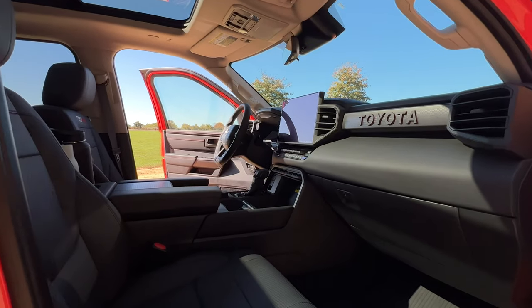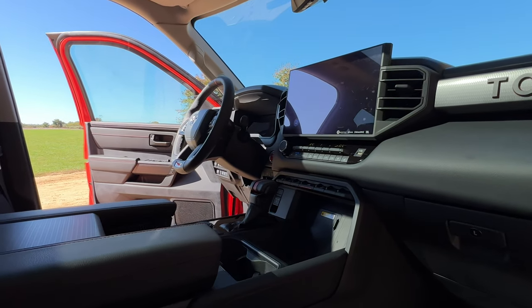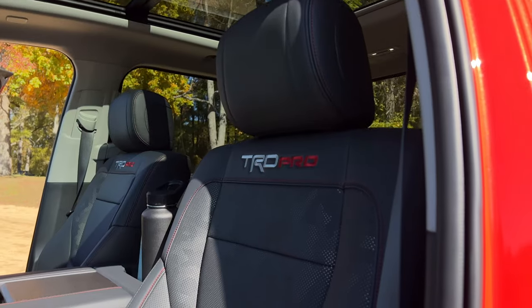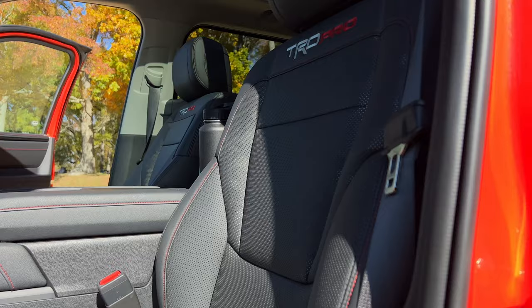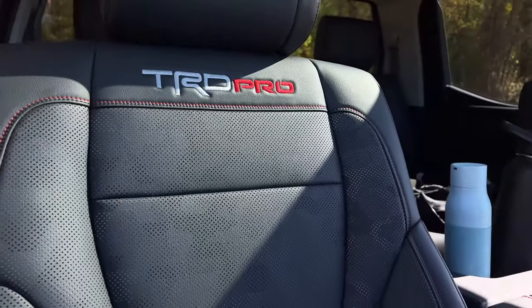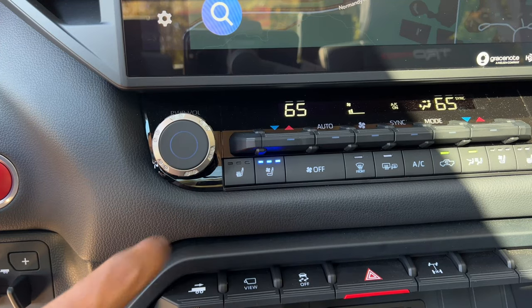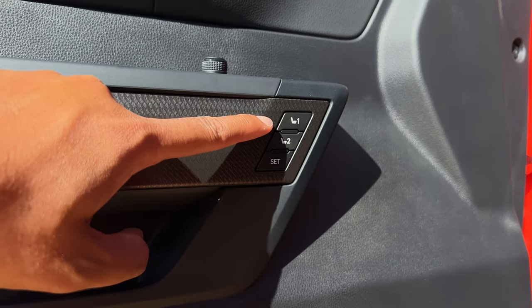If you're somebody that doesn't go off-roading much and are just getting the TRD Pro because it looks cooler, I'm with you — I'd do the same. The coolness factor of the TRD Pro continues inside. The first thing you'll notice are the TRD Pro soft-tech seats with contrast stitching and the same technical camo design from the outside. These seats are super comfortable, and they are heated and ventilated as standard.